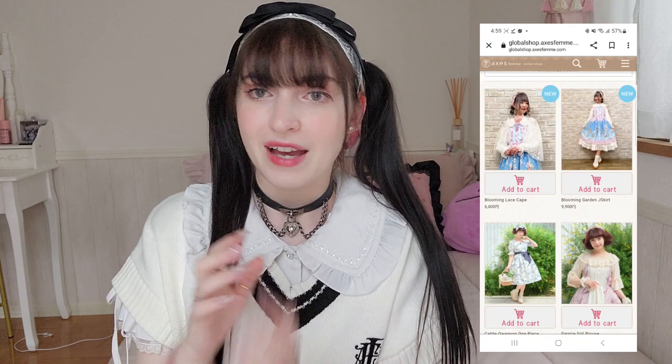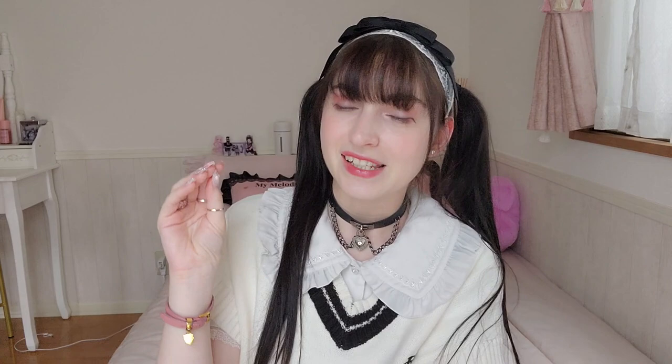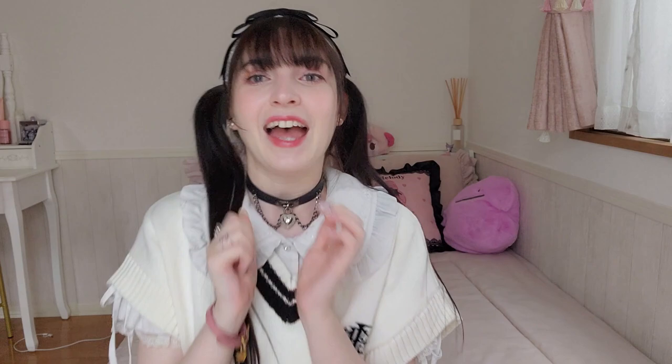Access Femme is starting to globalize — they now offer international shipping anywhere in the world, have a more English-speaking staff, and their designs are just so cute. Whether you're into jiraikei, lolita, or more classic styles, I think Access Femme has something you'll like. They were kind enough to give a discount code: use YOUMAY10 at checkout to receive 10% off your order. Thank you so much Access Femme — now let's get back to talking about Shimamura.